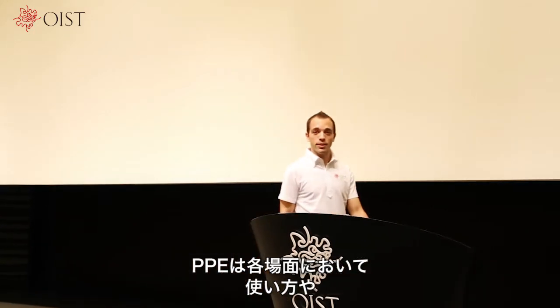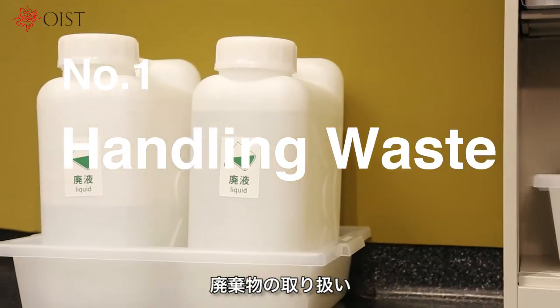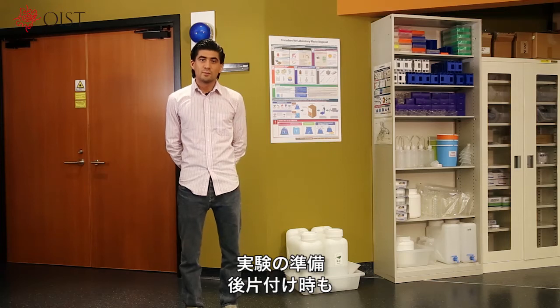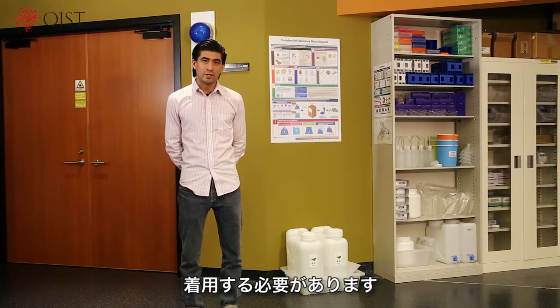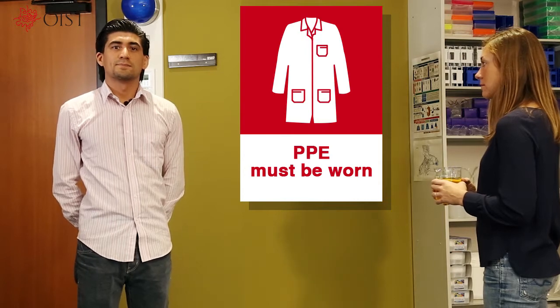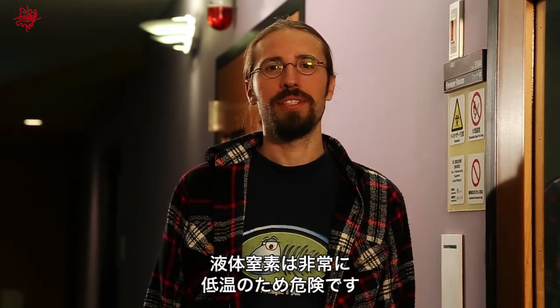What type of PPE to use and how to use it depends on where you are working and what you are doing. We will now introduce precautions to take in various different settings. You need to wear your PPE not only while performing an experiment, but also when preparing for and cleaning up after one, including when throwing away liquid waste. Liquid nitrogen is extremely cold, so it is very dangerous to handle — that is why we need to wear special gloves and protective glasses.